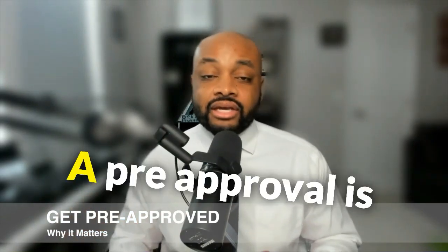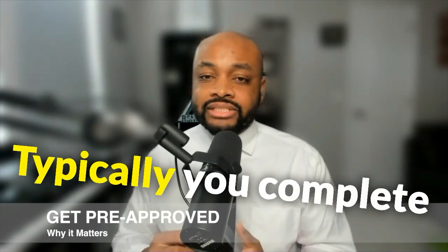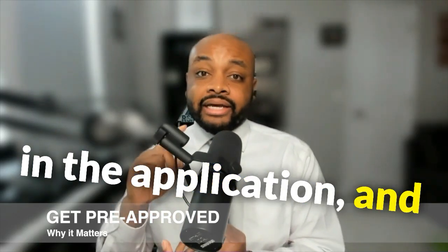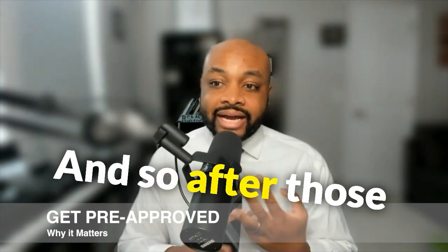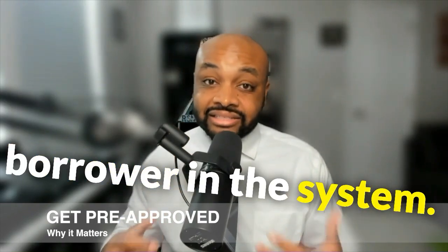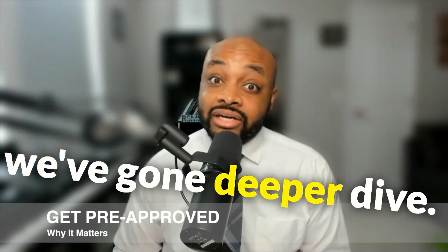A pre-approval is when we take a deeper dive. Typically you complete the application, you submit documents to support what you put in the application, and you're run through the underwriting system. After those three things occur, we really do have an accurate picture of where you stand as a borrower in the system. So it's always great to have that pre-approval because we've gone on a deeper dive.